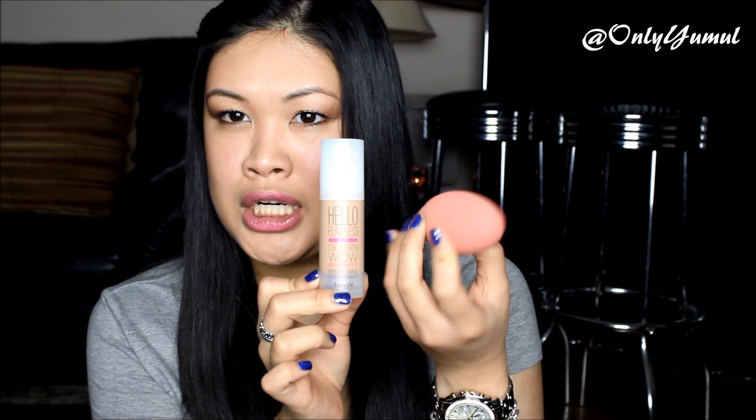Now onto face products. The next two work together, so I'm mentioning them at the same time: the Benefit Hello Flawless Oxygen Wow foundation and a beauty blender dupe from Walmart. The dupe is double-sided and only about three dollars. When I started using it, all I could think was why did someone invent a twenty-dollar sponge when you can buy the exact same thing double-sided for three bucks? It works exactly the same.